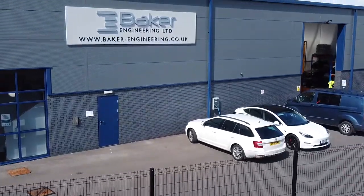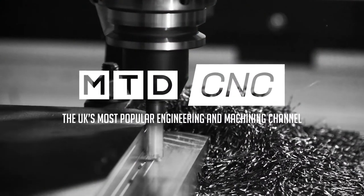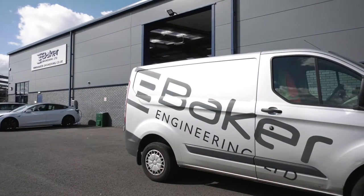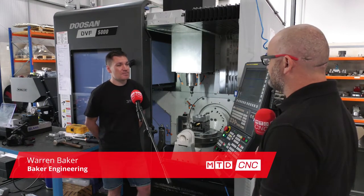Today I'm outside Baker Engineering in Derby and I'm here to find out why Lang Technique was the selected company to supply their work holding on their latest acquisition. Warren, many thanks for the invite today. Can you tell us a little bit about Baker Engineering please? Yes, Baker Engineering is a family-run engineering precision machining business based in Derby.